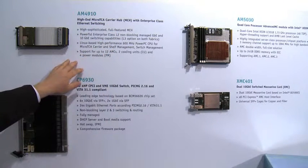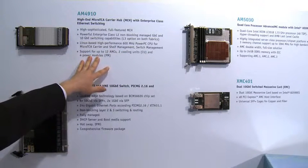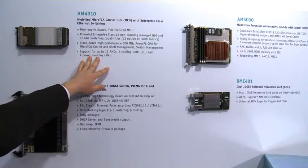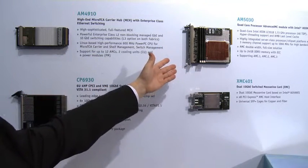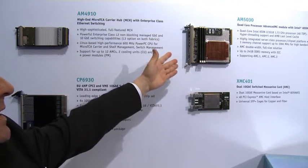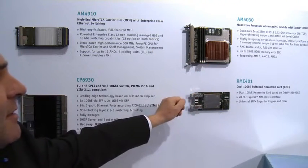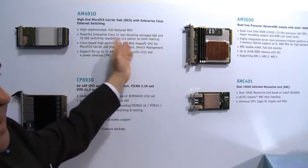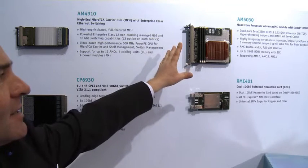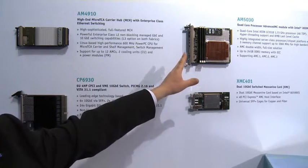We have implemented a 10 gigabit switch called the Micro TCA Carrier Hub MCH with enterprise class Ethernet switching technology. It supports up to 12 AMCs, 2 cooling units, and 4 power modules. At Mobile World Congress, just a few weeks before Embedded World, we launched the next generation Xeon based quad-core AMC module with 10 gigabit switching on the rear plane — the highest performance per watt computing power in AMC systems.